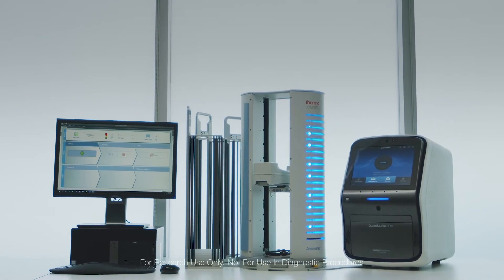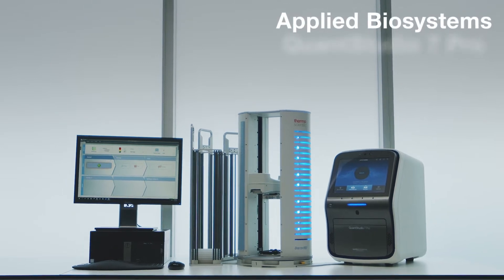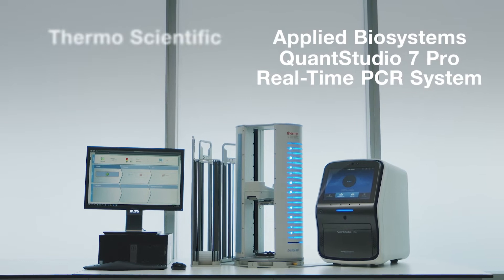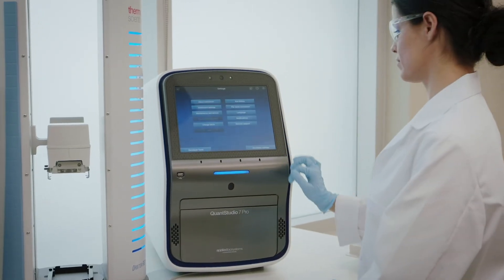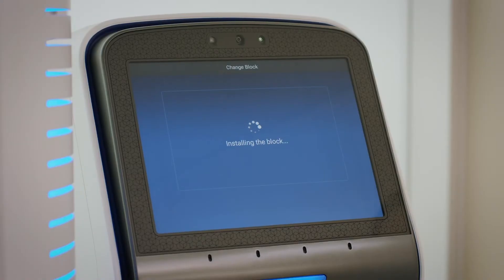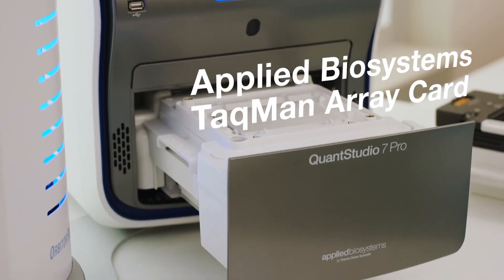Introducing a true dynamic duo in real-time PCR: the Applied BioSystems QuantStudio 7 Pro real-time PCR system and the Thermo Scientific Orbiter RS2 microplate mover. It's a state-of-the-art user experience with the QuantStudio 7 Pro system's large touchscreen and intuitive software. This powerful system integrates quality control and analysis directly in the run template for increased speed and efficiency.